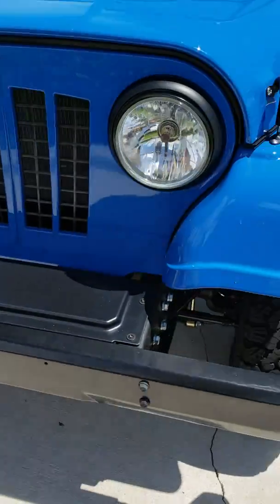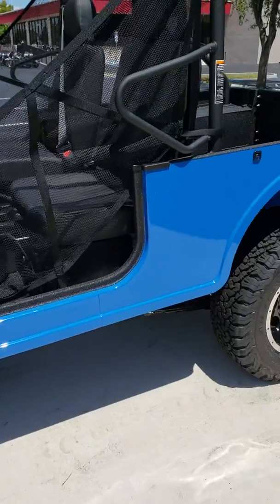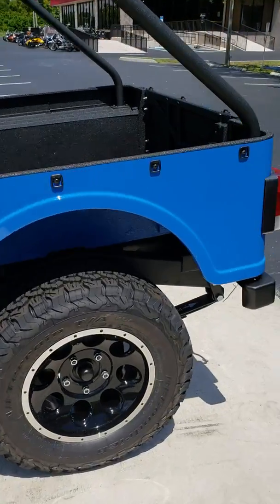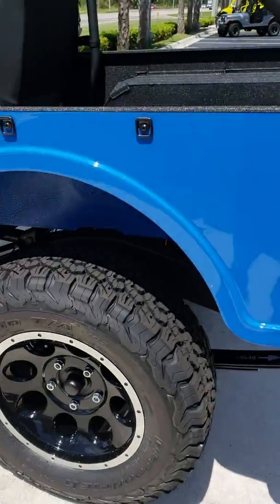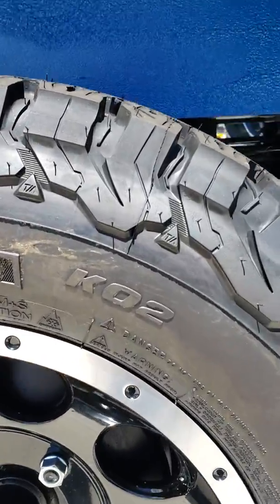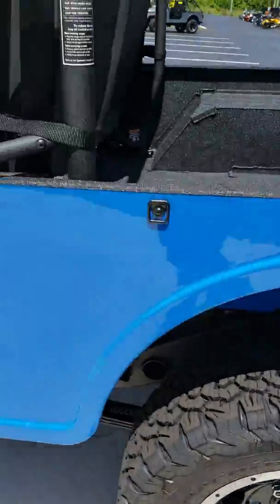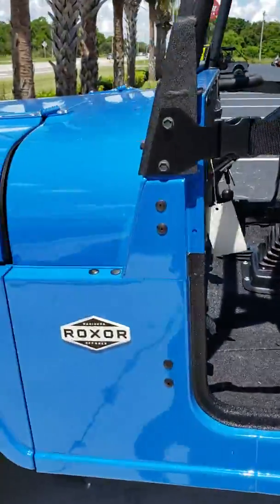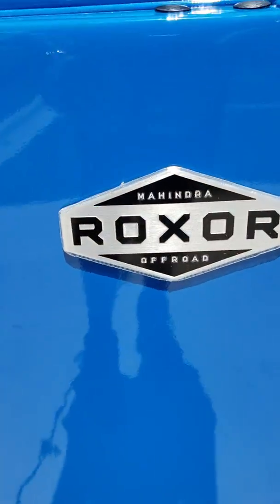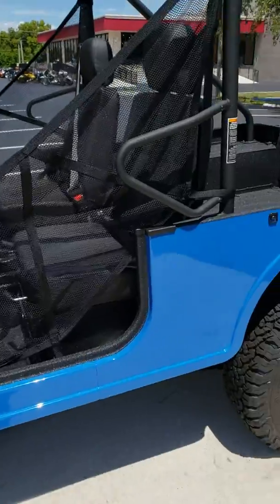This is the base model. You can get options — you can put tops on it, sound systems, warn winches, rear tow kits. Look at that tire there — that's beautiful. BF Goodrich KO2s are a great standard tire and really show you the quality that Roxor cares about. Starts at $15,499.